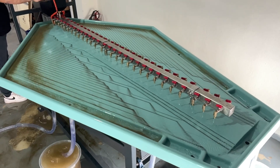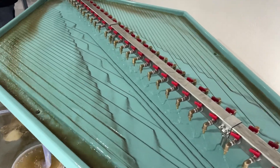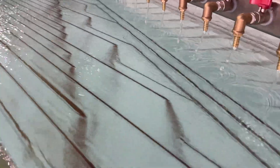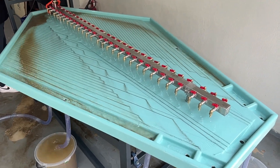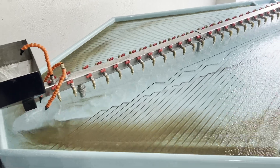The Gemini shaking table features seven discharge outlets, enabling precise collection of three key fractions. Concentrate — high-density valuable minerals such as gold and platinum — are collected at the top end of the table. Middlings, intermediate-density material which may require further processing, is directed to the mid-outlets. Tailings, low-density gangue material, is discharged to the outer outlets as waste.